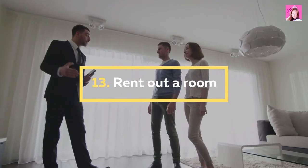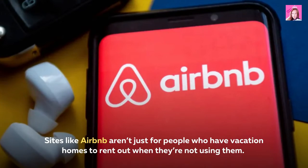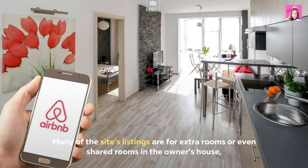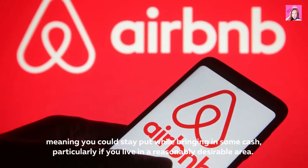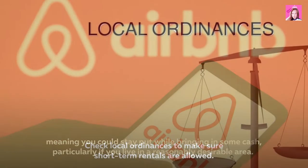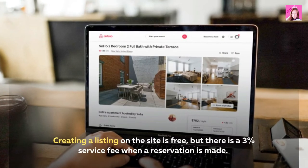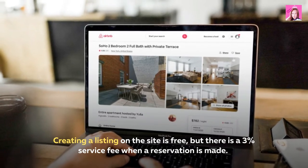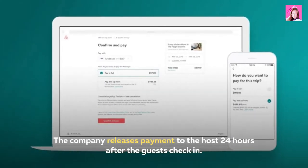13. Rent out a room. Sites like Airbnb aren't just for people who have vacation homes to rent out. Many of the site's listings are for extra rooms or even shared rooms in the owner's house, meaning you could stay put while bringing in some cash, particularly if you live in a reasonably desirable area. Check local ordinances to make sure short-term rentals are allowed. Creating a listing on the site is free, but there is a 3% service fee when a reservation is made. The company releases payment to the host 24 hours after the guest's check-in.